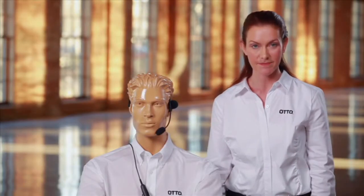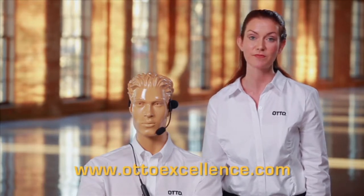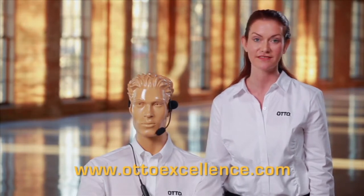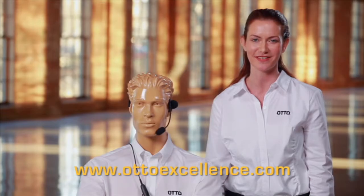Auto is committed to your total satisfaction. Should you have any questions, please don't hesitate to contact us today. Call Auto's customer service at 847-428-7171.